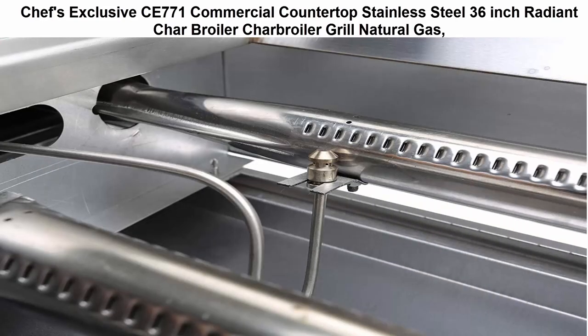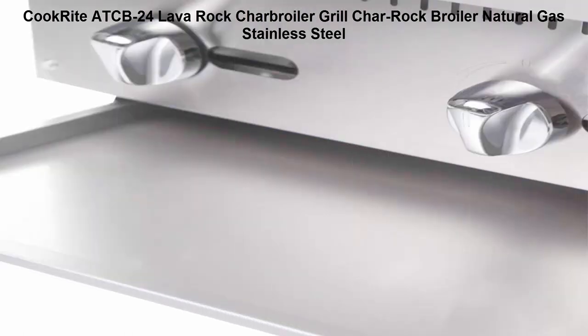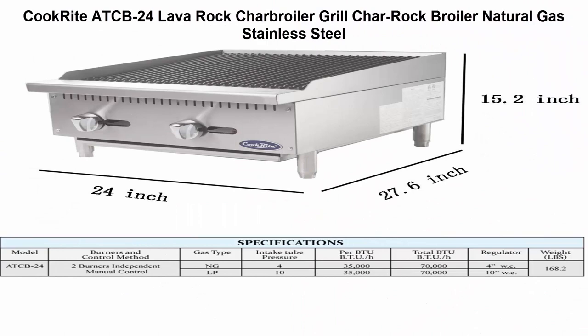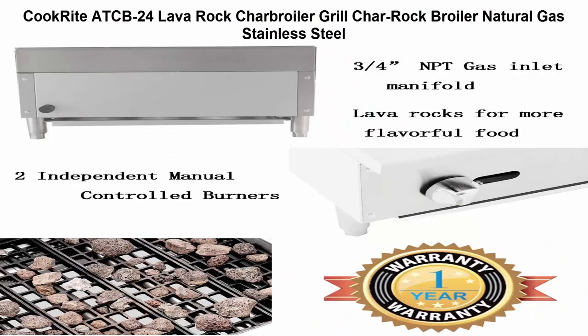Top 4: Cook Right CB24 lava rock char broiler, natural gas, stainless steel. Two independently controlled 35,000 BTU burners. Durable stainless steel structure, corrosion resistant and easy to clean. Simple and reasonable structure, easy to manipulate and maintain. Thick stainless steel radiant plates for quick and even heating, with independent manual controls to save energy.